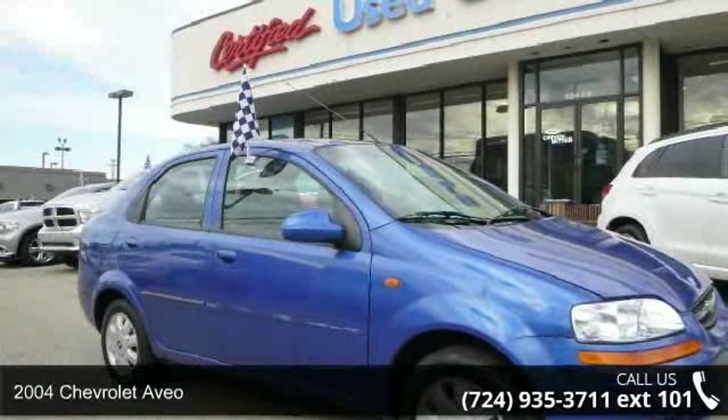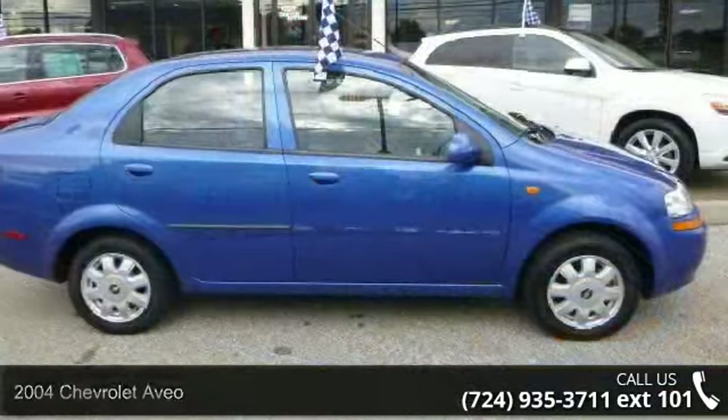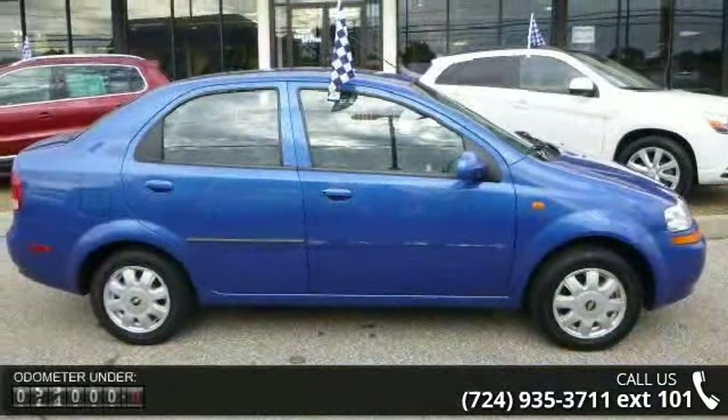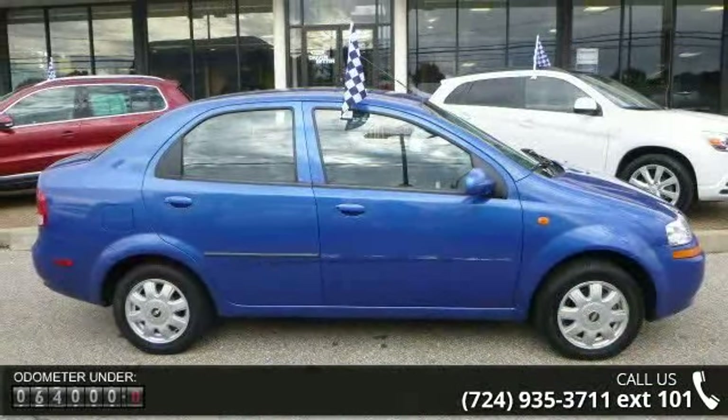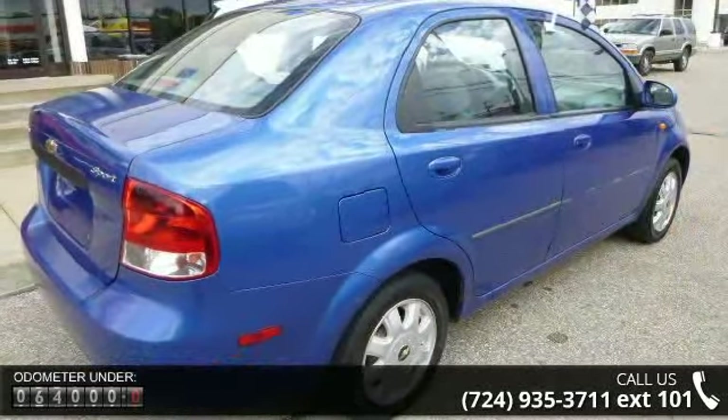Imagine yourself in this 2004 Chevrolet Aveo. If you are looking for a first-rate auto, this one could be yours today. This vehicle comes with a reliable 4-cylinder engine connected to a smooth shifting automatic transmission.